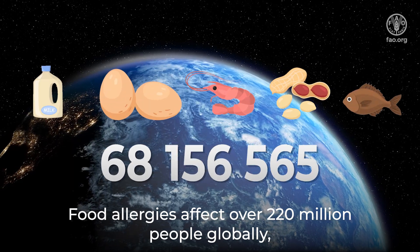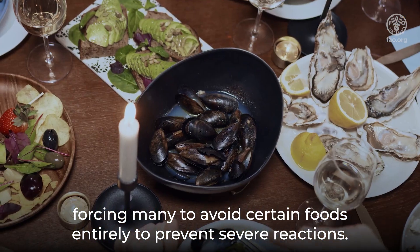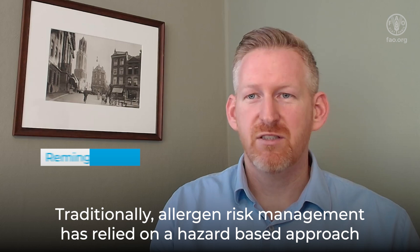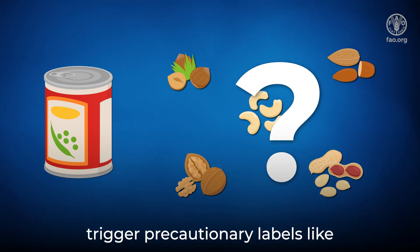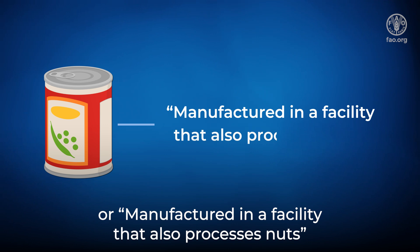Food allergies affect over 220 million people globally, forcing many to avoid certain foods entirely to prevent severe reactions. Traditionally, allergen risk management has relied on a hazard-based approach, where even the potential trace of an allergen triggers precautionary labels like 'may contain nuts' or 'manufactured in a facility that also processes nuts.'